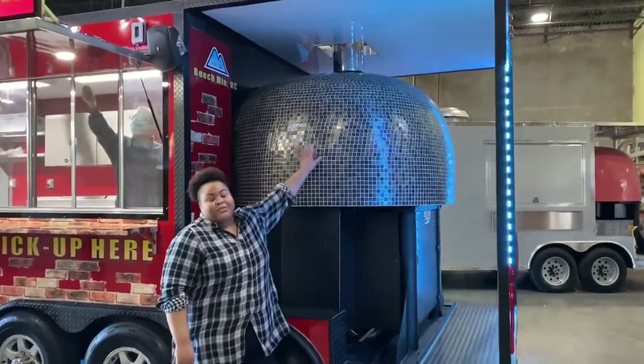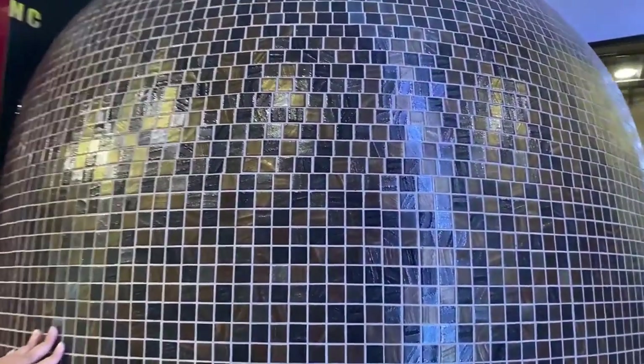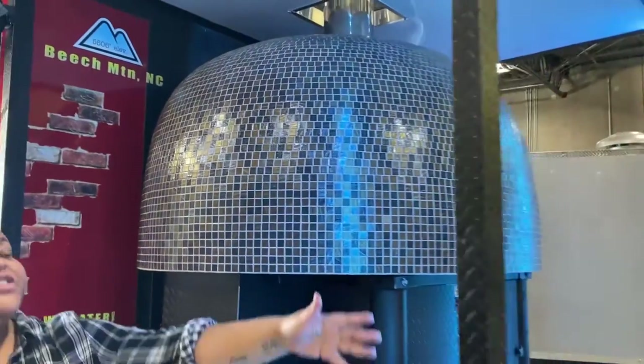Check out this beautiful customized mosaic tile on the oven, enhanced with lights on the porch.